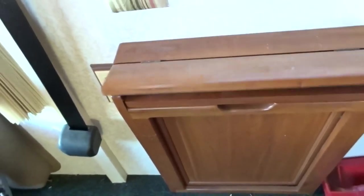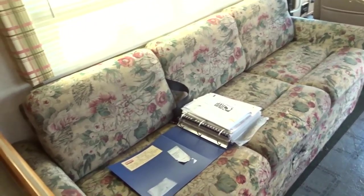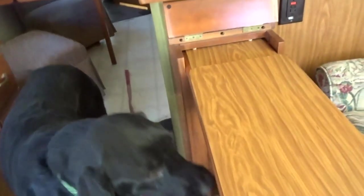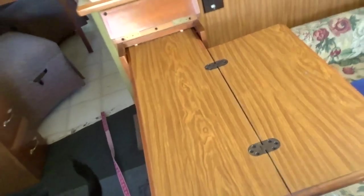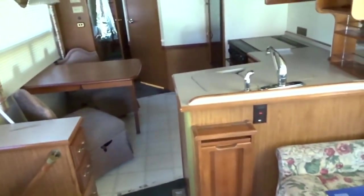Coming into the living area, we have a little side table that folds out and folds in — super simple, just like that. There's a little lazy boy chair that rotates and swivels, and we have a little pullout couch. You can either sit in it or pull it out and it becomes a bed. There's also another little fold-out work table right here.